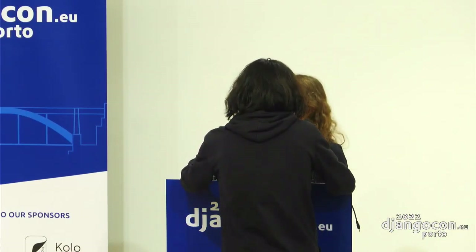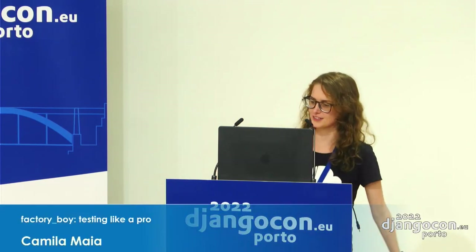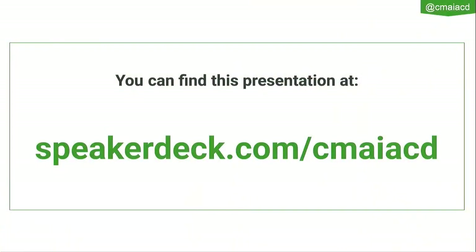Hello everybody, I hope you can hear me well. Let's talk about Factory Boy today. First things first, these slide decks are already on speakerdeck.com/seemyACD, so if you can't see any code or anything, you can follow the presentation online.